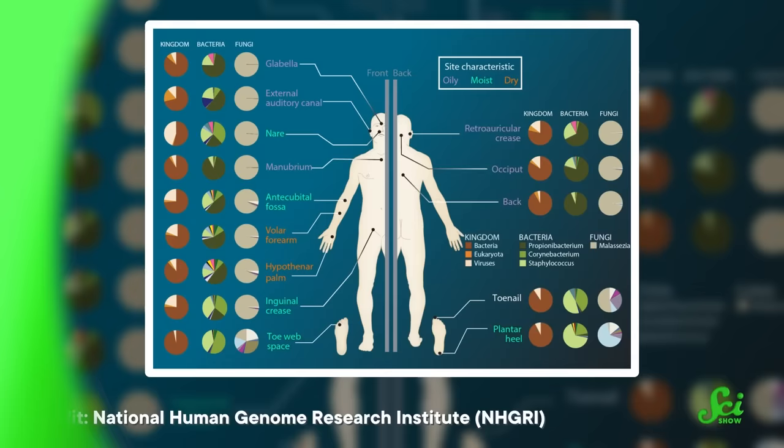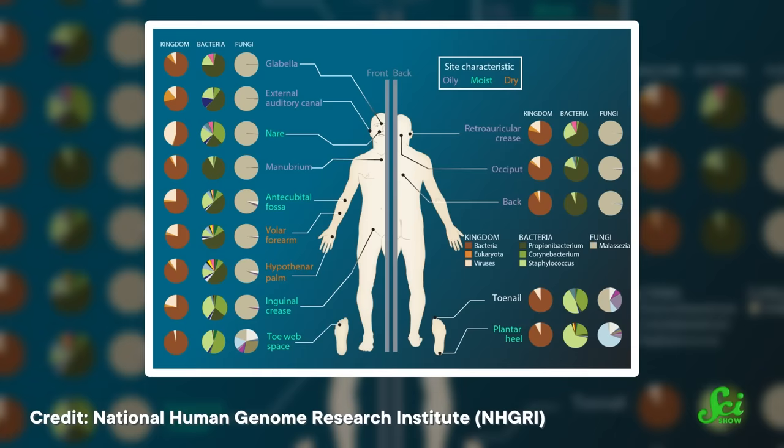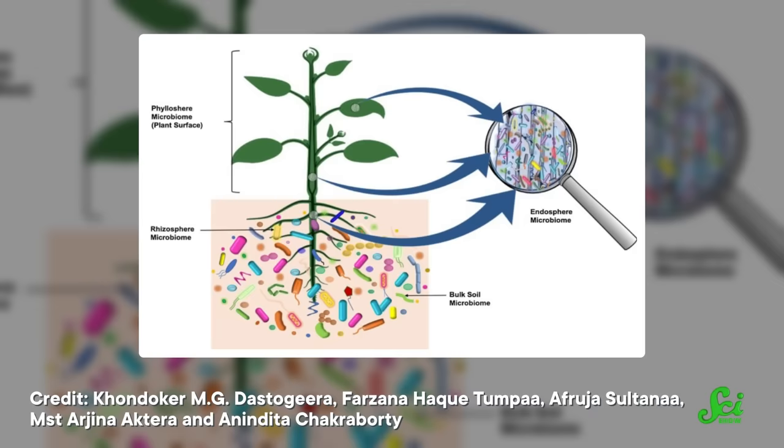Our microbiomes have become super famous in the last several years. We've learned that a world of tiny organisms living inside of us helps us digest food, produce vitamins, and regulate our immune system. But humans aren't the only life form playing host to entire ecosystems. Other animals have their own complex microbiomes, and amazingly, so do plants. These tiny microbes may play a surprisingly large role in plants' survival and evolution.